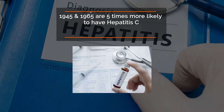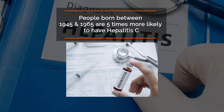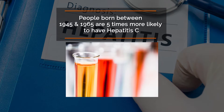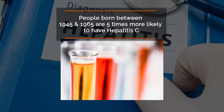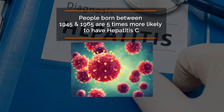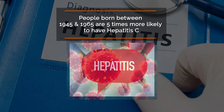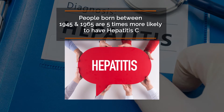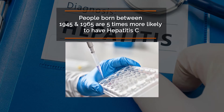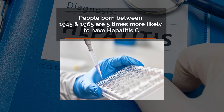People born between 1945 and 1965 are five times more likely to have hepatitis C than other adults. Many were infected during the 1960s to 1980s from contaminated blood or blood products, such as those used to treat hemophilia before widespread screening began. Health experts recommend that everyone in this age group be tested for hepatitis C, even if they don't exhibit symptoms.